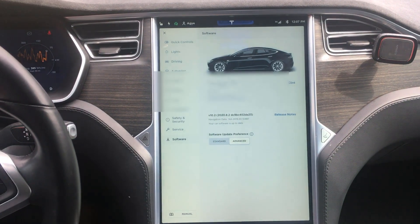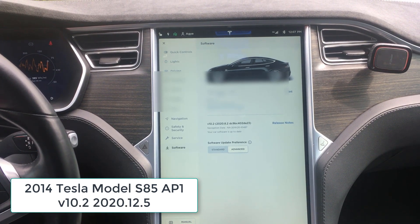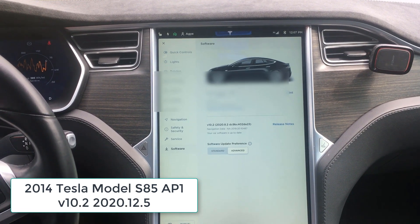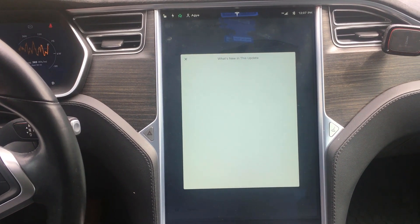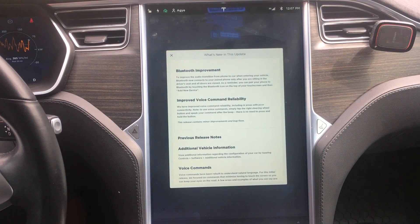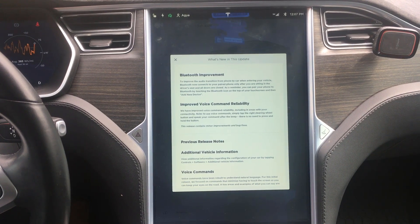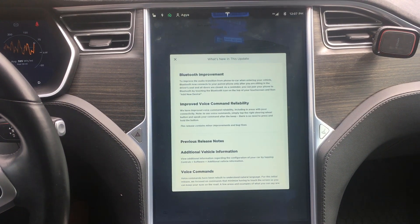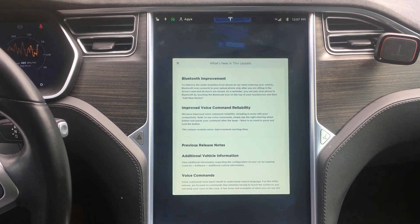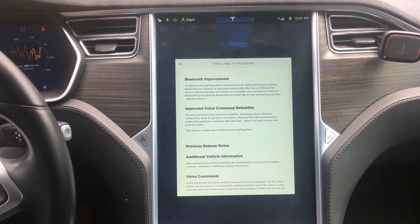As you can see here, I'm on version 10.2 — 2020.8.2 — and yesterday I was on 2020.8.1. The release notes are pretty boring: it just says Bluetooth improvement. The last update said the same thing. I'm guessing there are some improvements to Autopilot as well, since generally when there's a minor point update like this, we get some Autopilot improvements even though they don't really advertise that.